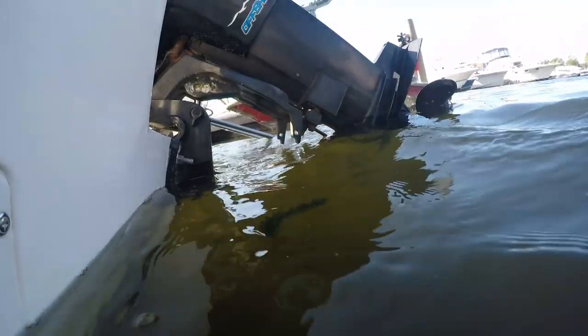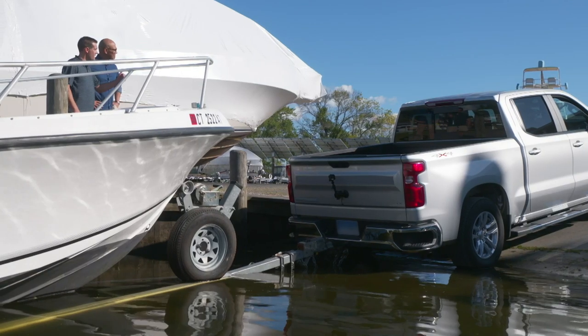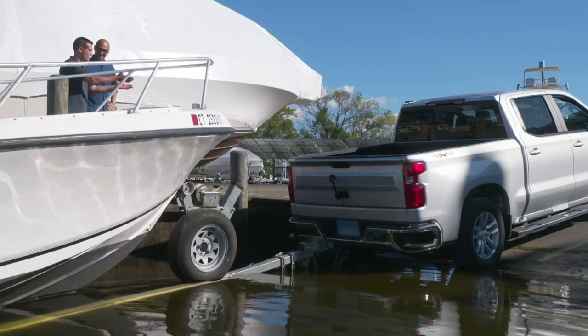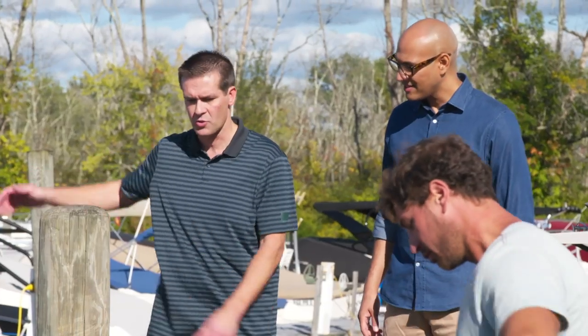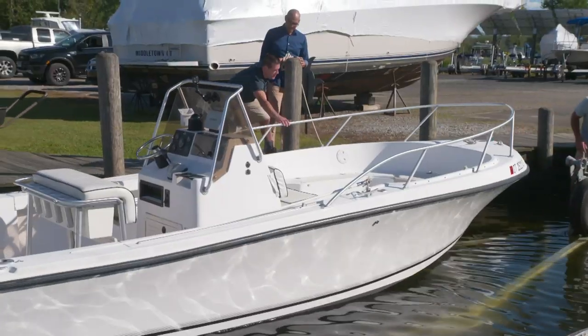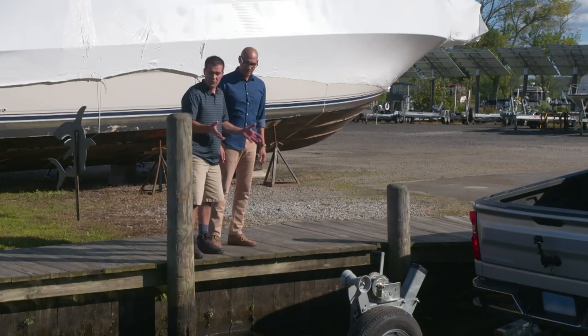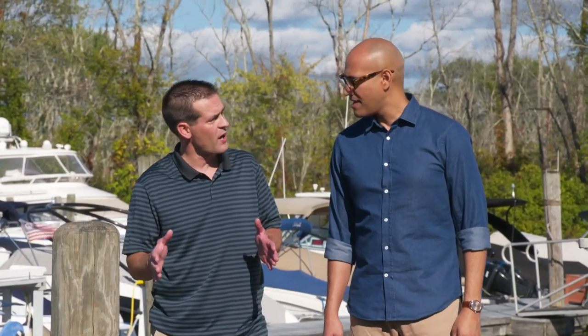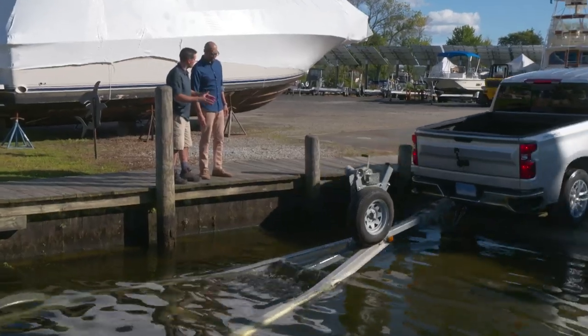Ryan does a great job backing the boat down until it actually starts to float, constantly checking his mirrors. After checking that the parking brake is set — important because there's a lot of weight and we don't want the truck slipping back into the water — Ryan sets the boat up so it can be launched. Once the boat is in the water, Ryan pulls the truck and trailer back out. This is where four-wheel drive comes in pretty handy, since boat launches can be pretty slippery.